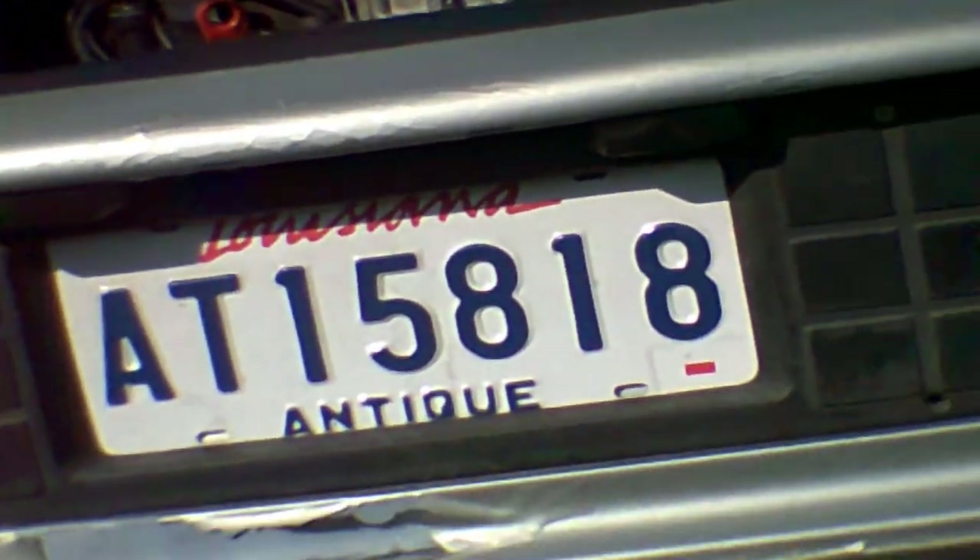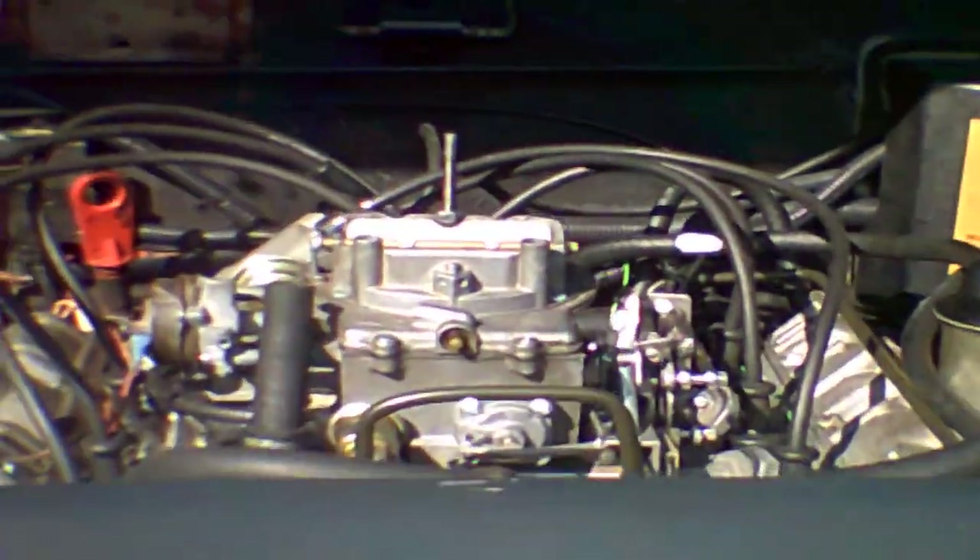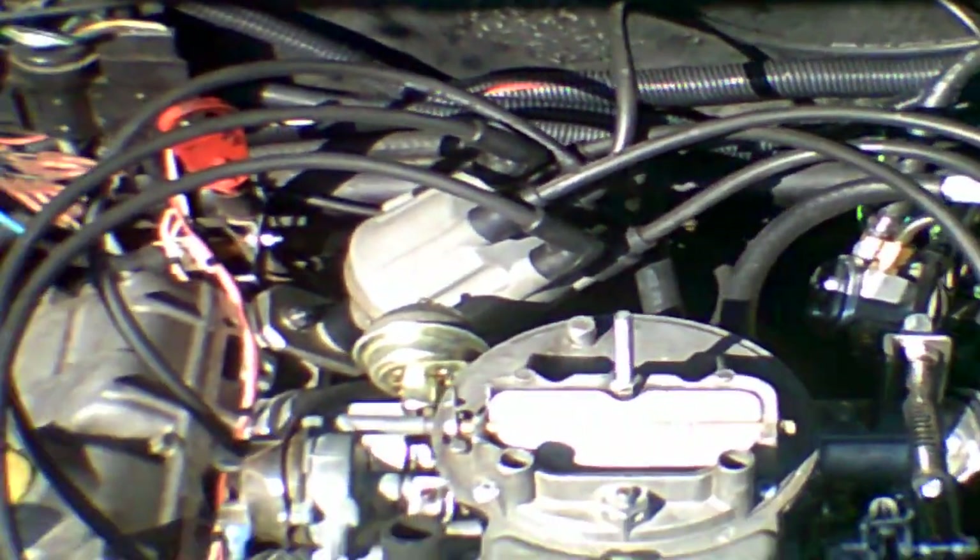I know nobody likes the Chinese right now, but you've got to admit they make some pretty affordable crap. But anyway, this is what I wanted to show you. This is Ferrer's DeLorean, and this is the new engine in Ferrer's DeLorean.